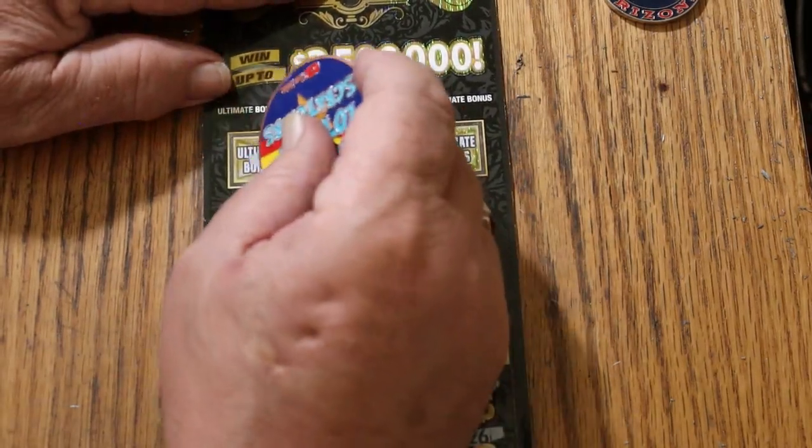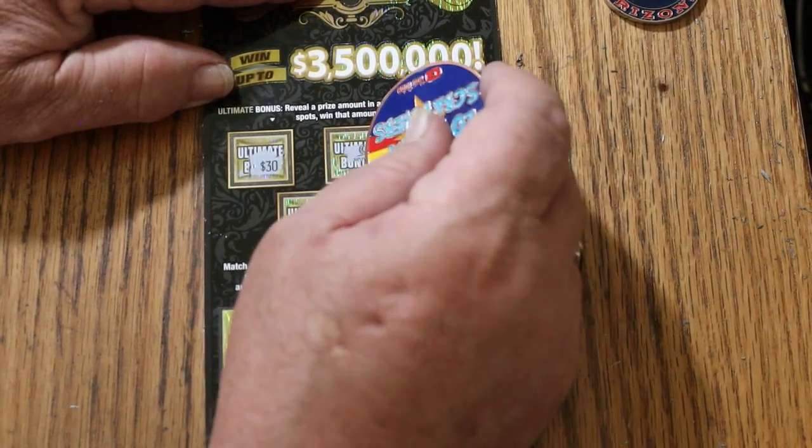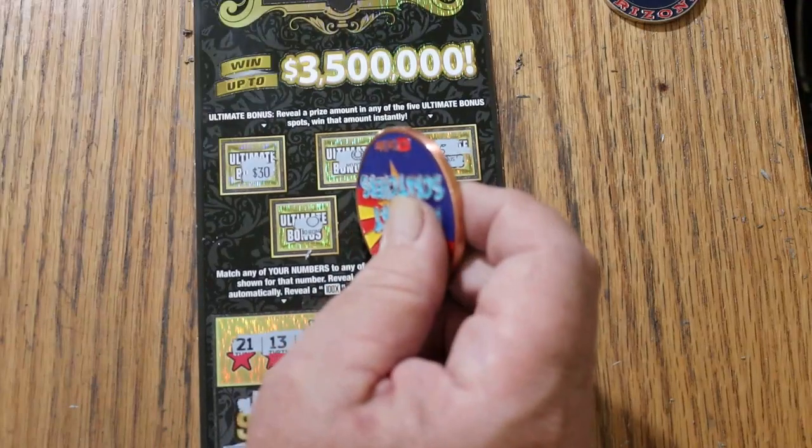Anything in the bonus world? There's $30 there. Nope. Nope. Nope. And no. So we got our $30 back.